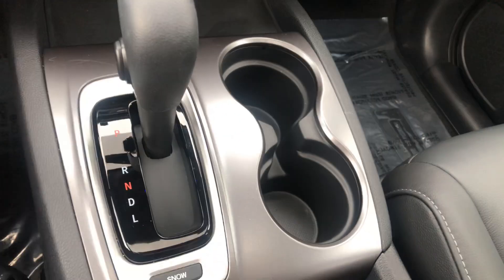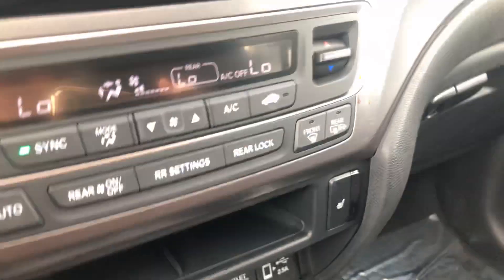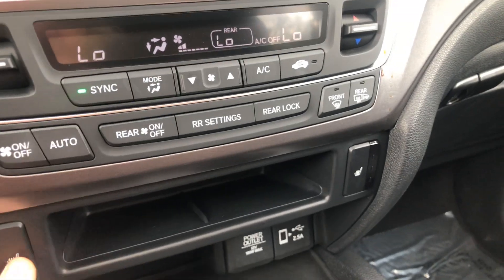There's a snow button — comes in handy here in Austin. There are the seats — heated seats.